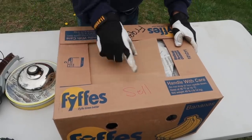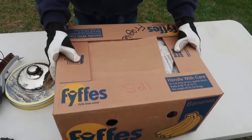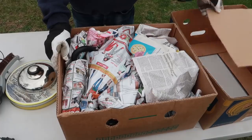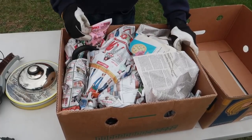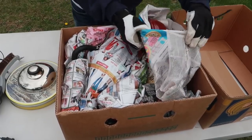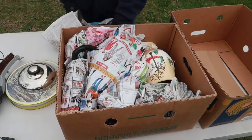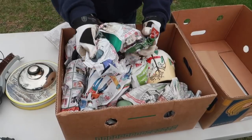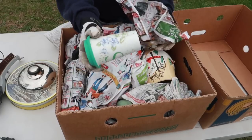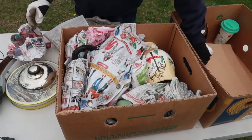This box said 'sell' on it and 'fragile,' but it was in the trash. I was expecting plates and bowls or glassware, but now looking at it, this is going to be a mosh pit of stuff. That looks like the top to some sort of boiler or butterfly metal piece — and this is Lennox. These are banana boxes, and we have a lamp.